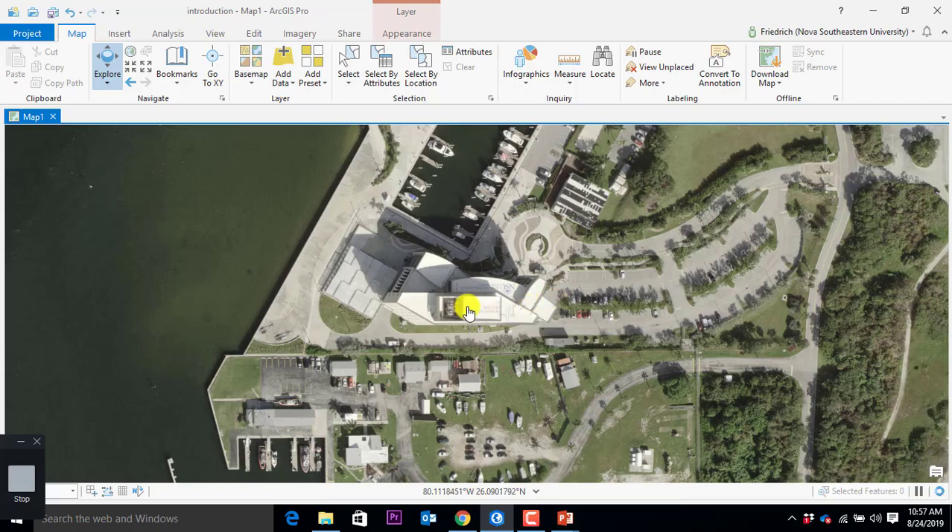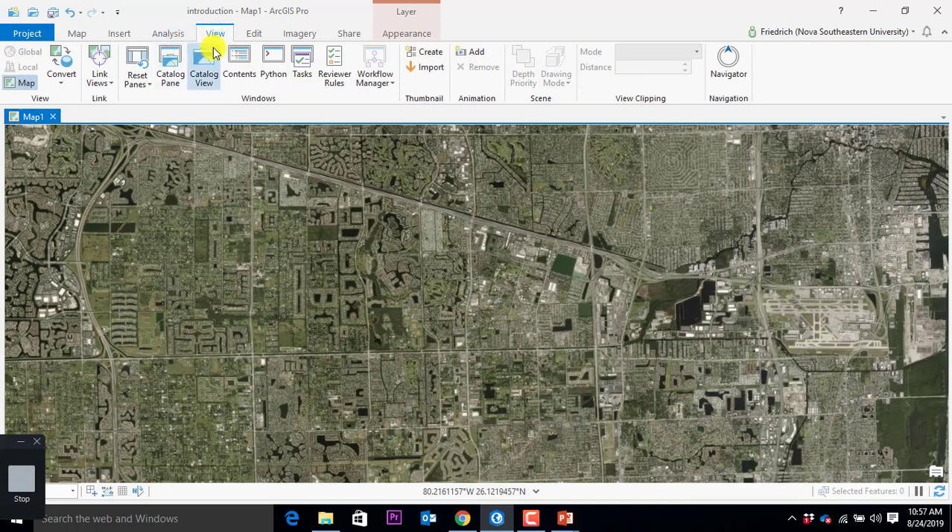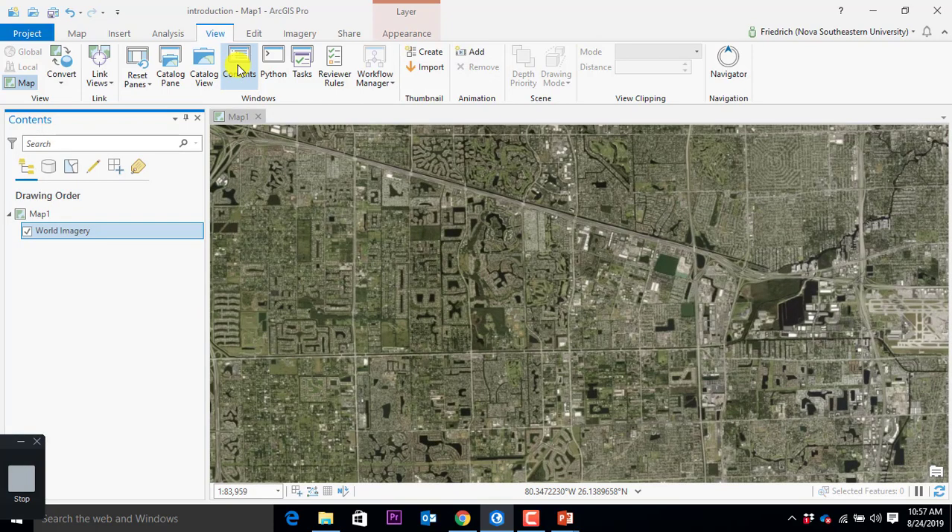There are other buttons and features we can work on. If we don't like the current base map, we can go and zoom in to Miami, and you can see this is a different type of how we visualize the real world. If I don't like this, I can click on base map and pull anything from the web and put it in a different perspective.